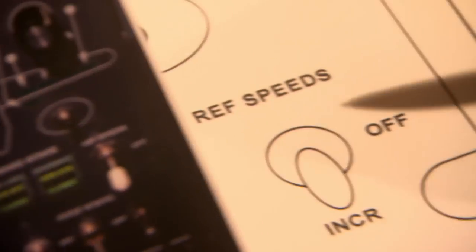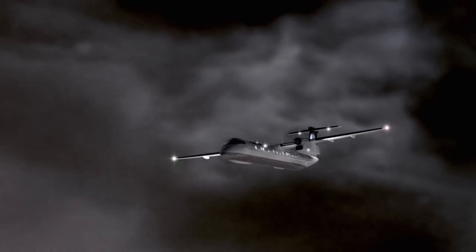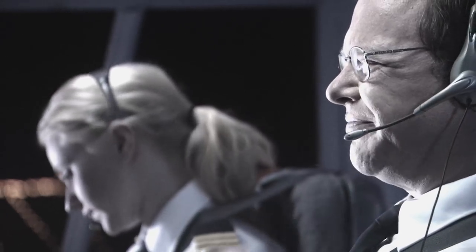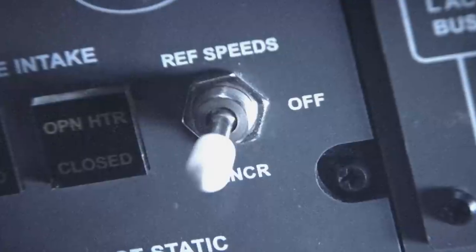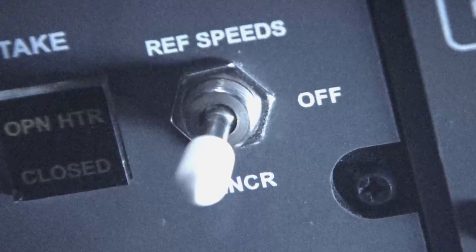Very few airplanes have such a switch. This airplane is the only one known to have an actual switch on the overhead panel. It was designed by the manufacturer as an extra safety feature. Pilots are supposed to turn on the reference speed switch when flying through icing conditions, and when in the increased position, it reminds pilots to fly faster to counteract the drag effect ice has on the aircraft.